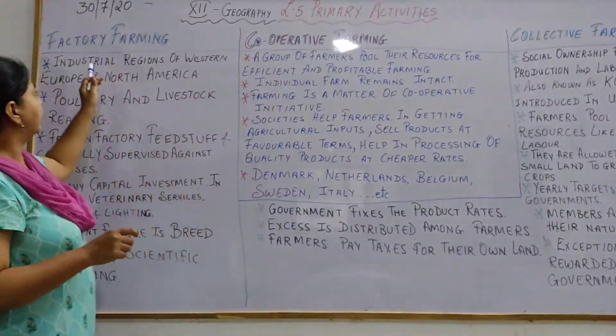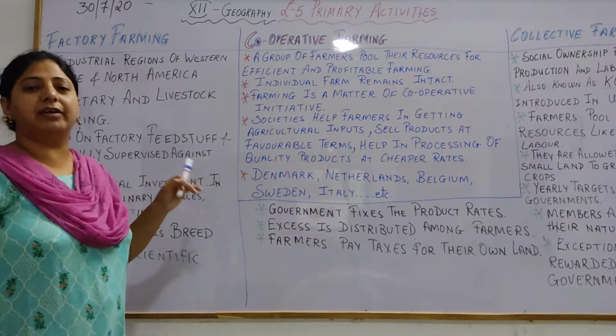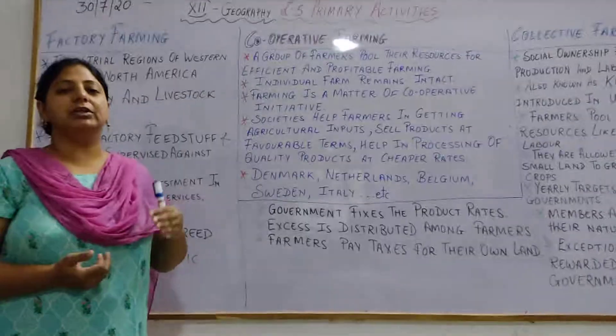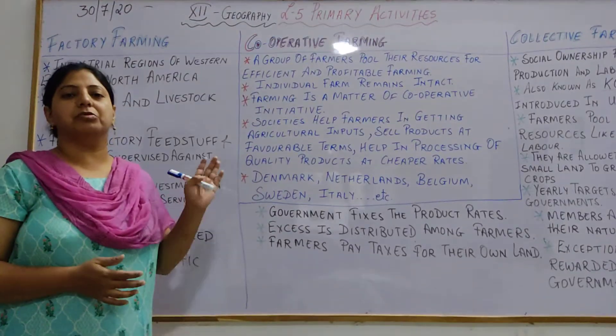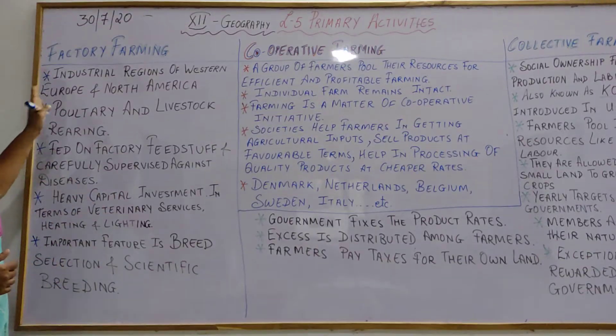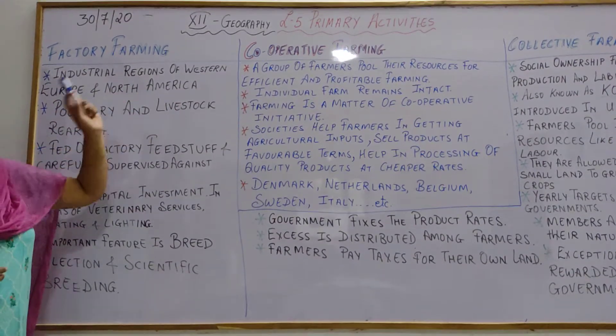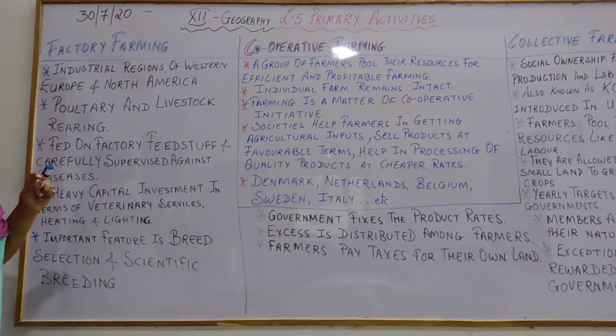Now what is factory farming? You might have never heard of factory farming. It is included in the mixed farming and horticulture, and after truck farming, a new type of farming has been introduced that is known as factory farming.